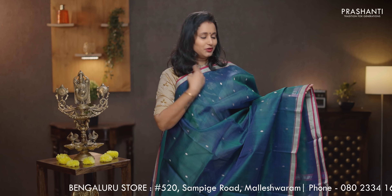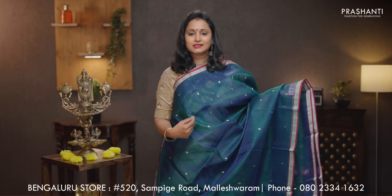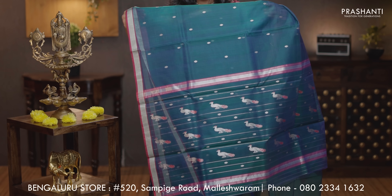Peacock blue with magenta — another beautiful saree with contrast selvedge and silver zari borders on either sides. Small zari buttas in silver running all over the body. Peacock motifs in the pallu. A plain blouse in peacock blue, priced at Rs. 5,890.